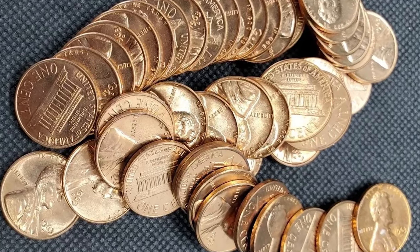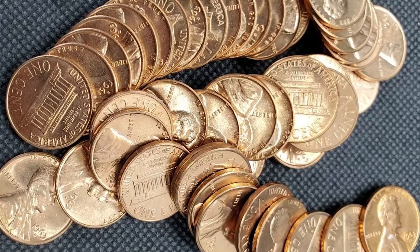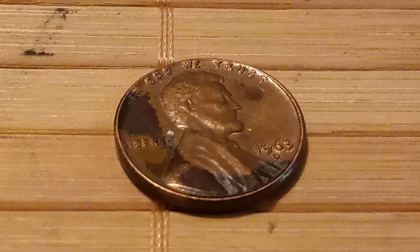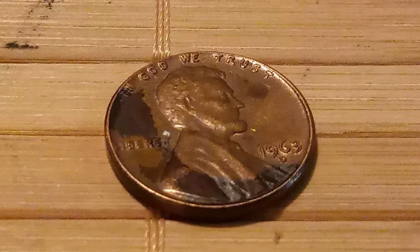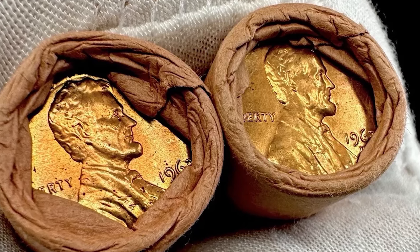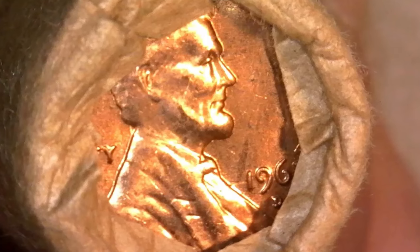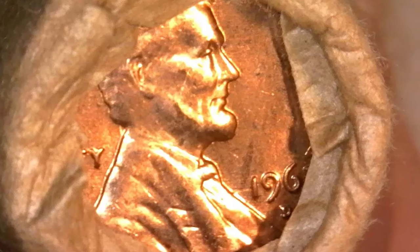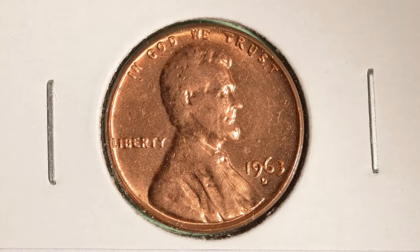The 1963-D Lincoln cent, graded MS67 red, is a superb example of mid-20th century coinage. With its striking red luster and flawless surfaces, this coin represents the pinnacle of preservation for its type. Graded MS67 red, it features sharp detail and brilliant original red hue, indicating it has never been in circulation.